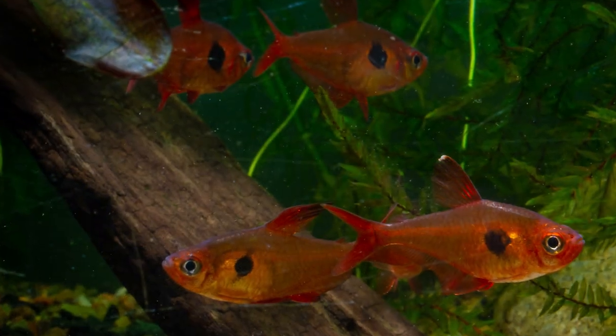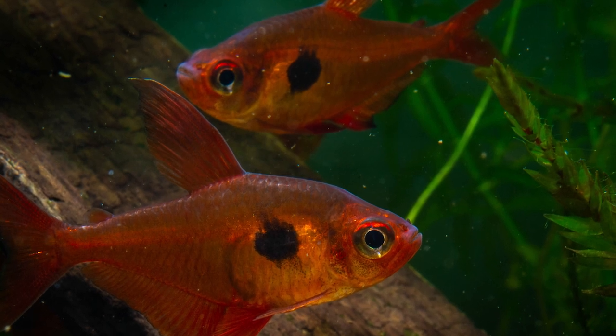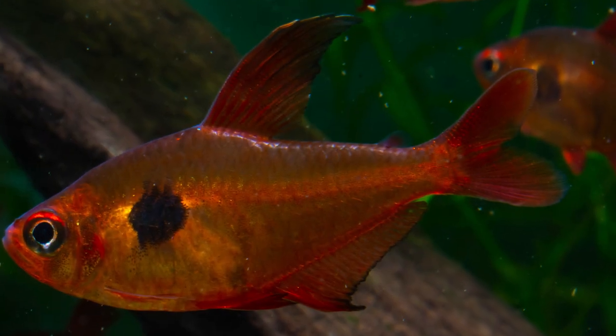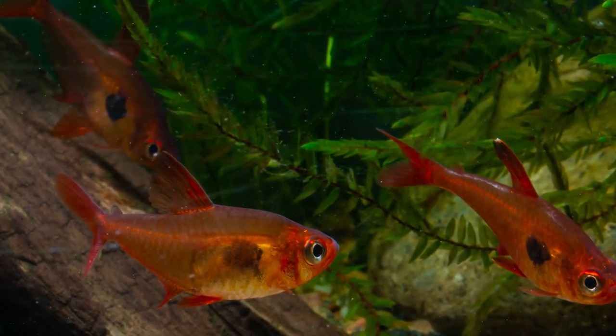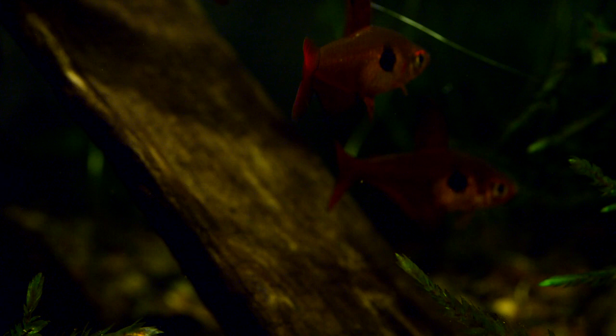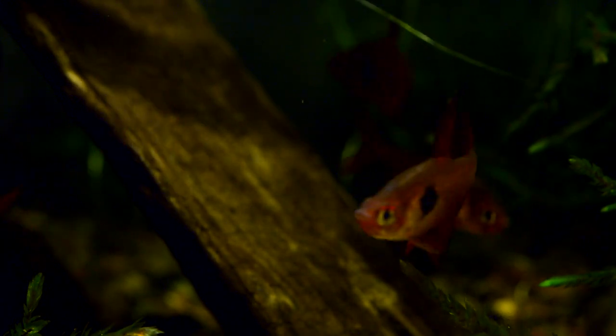The red phantom tetra has round black spots behind the gill plate, a black band on the dorsal fin that is bordered above and below by creamy white. The other fins are red, the same as the upper rim of the eye.